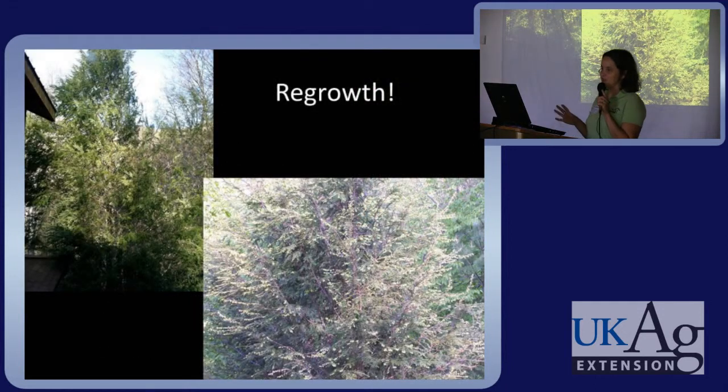This is the same tree on the left showing a lot of needle loss and die back, and on the bottom right it has rebounded nicely after an imidacloprid treatment.